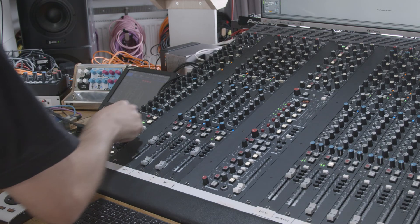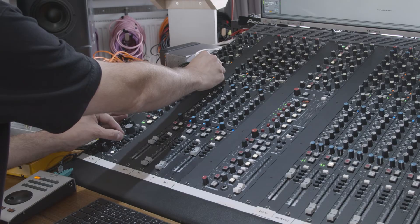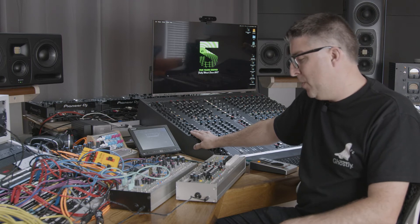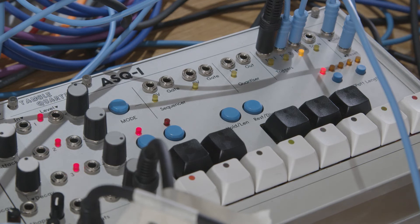We've struggled in the past finding the best sequencer for this, because you're either stuck to an 8 or 16 step sequence when you might want to go on a more freestyle journey. We found the ASQ-1 is perfect for that, because you can really start there or go for a much longer run.